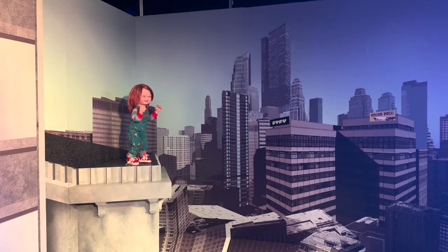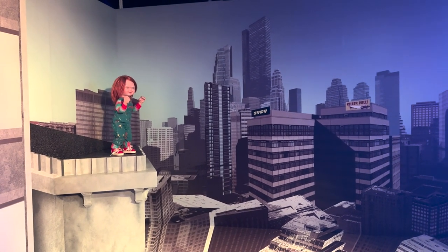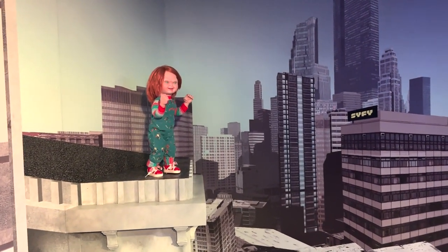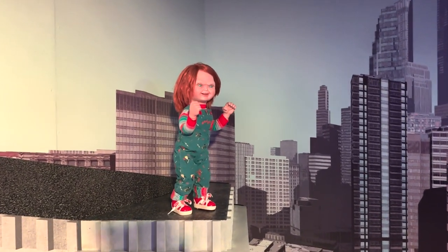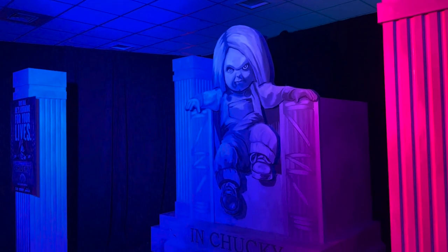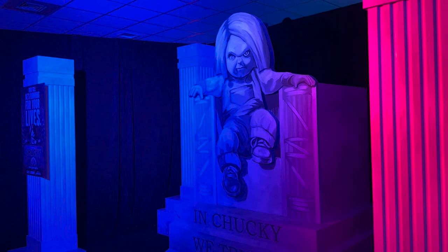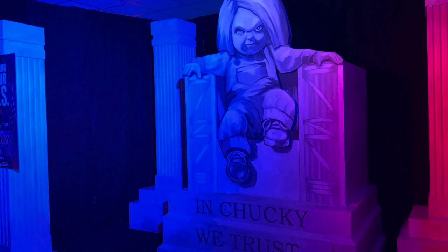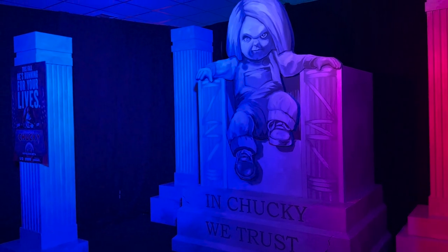This was so fun. I love all the photo ops — it's like a little amuse-bouche to HHN if you come and do this before you head into the park. If you're a little unsure about Halloween Horror Nights and want to try out a bit of horror, this is definitely a fun activity to do if you are a resort guest.